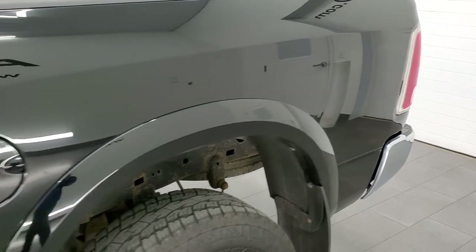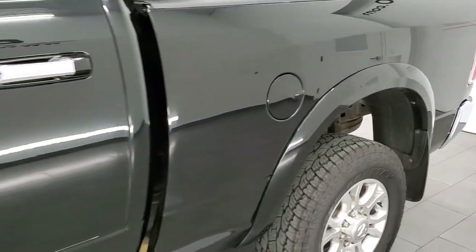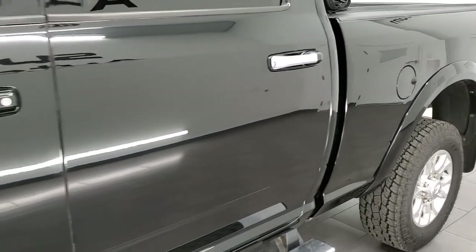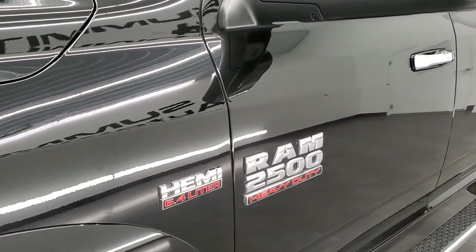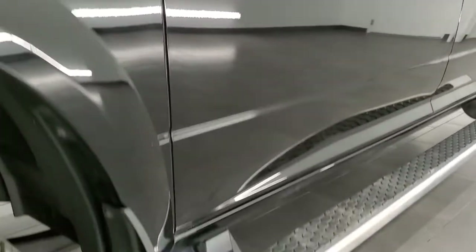If you like the video and how we do stuff here at Summit Auto, in the upper right hand part of the screen is a subscribe button. Click that and then click the bell notifications and you'll get updates every time we do videos here at Summit Automotive.